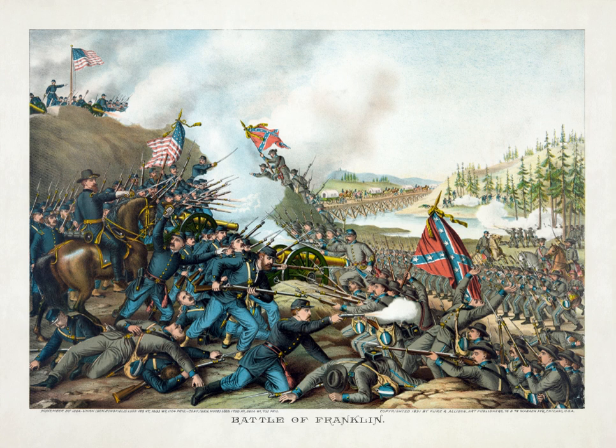Also among the dead was Todd Carter, the middle child of the Carter family. Having enlisted in the Confederate Army three years earlier, Carter had returned to his hometown for the first time since then, only to be wounded in battle just a few hundred yards away from his own house. He was found by his family after the battle, and died early in the next day. Union losses were reported as only 189 killed, 1,033 wounded, and 1,104 missing. It is possible that the number of casualties was under-reported by Schofield because of the confusion during his army's hasty nighttime evacuation of Franklin. Many of the prisoners, including all captured wounded and medical personnel, were recovered on December 18 when Union forces re-entered Franklin in pursuit of Hood.